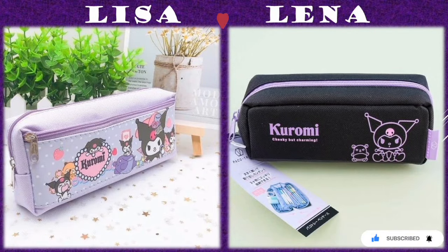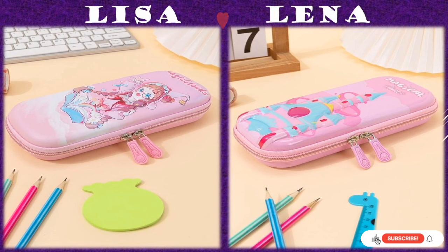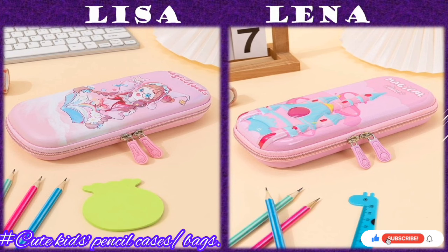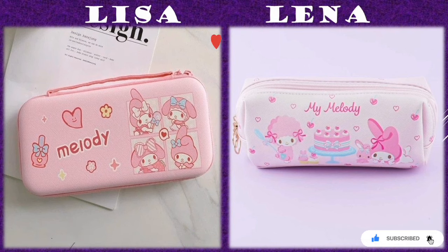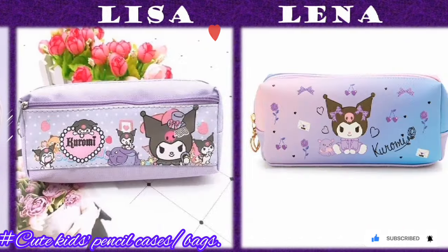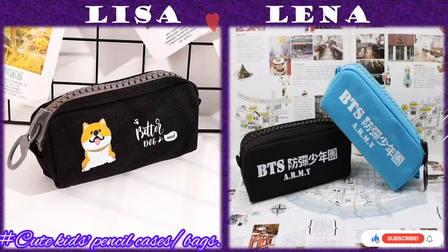Some pencil cases are made out of plastics, metallics, and some out of cloth. They are often designed with pictures of cute, trending cartoon characters, which makes teens, toddlers, and older students feel more connected to what they watch on television.